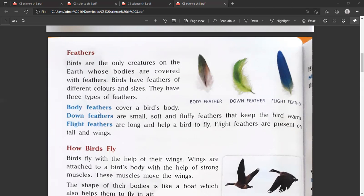Three types of feathers are body feathers, down feathers, and flight feathers. Body feathers cover a bird's body. Down feathers are small, soft and fluffy feathers that keep the bird warm.